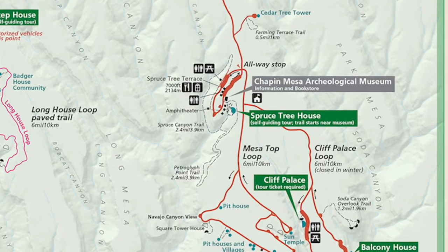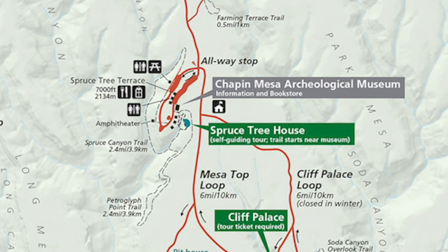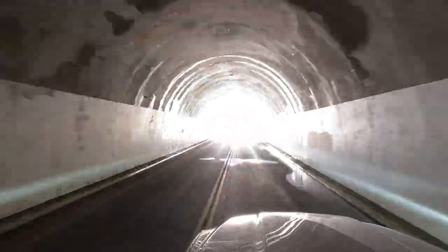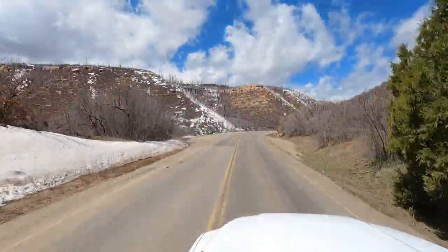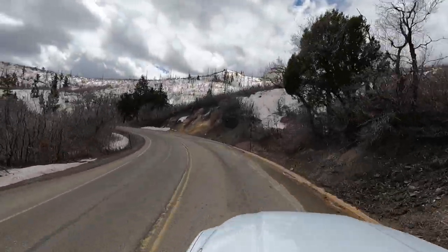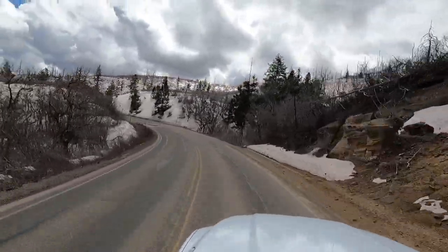Our plan is to first visit the Spruce Tree House area. Normally, access to this dwelling is via a self-guided tour. However, at the time of our visit, we find that this too is closed. The trailhead to the hike we intended to take is a branch off the path to this dwelling, so our target remains the same.